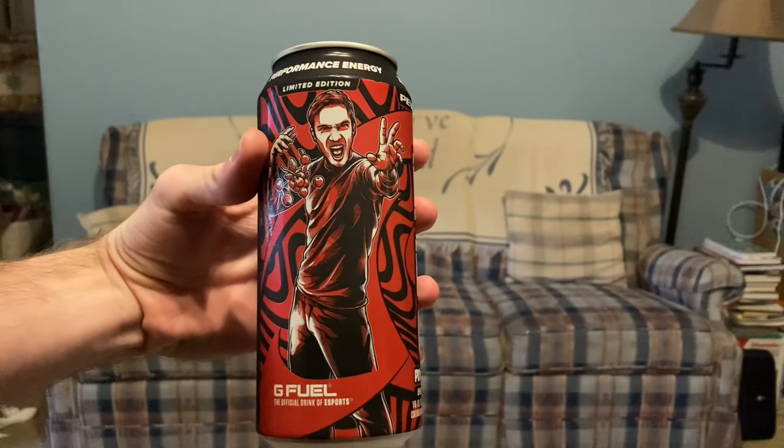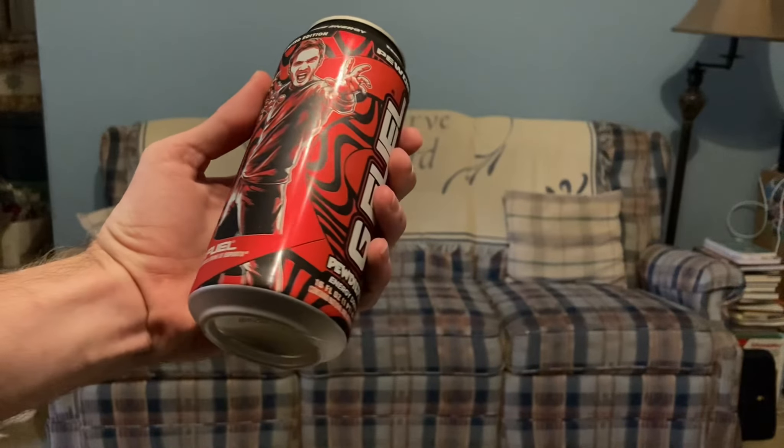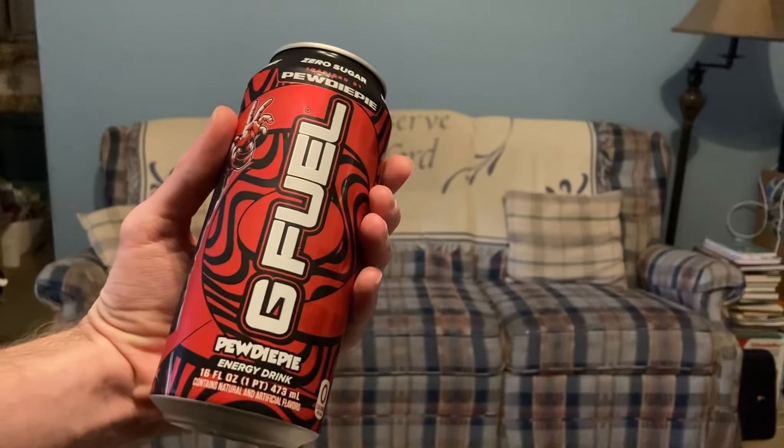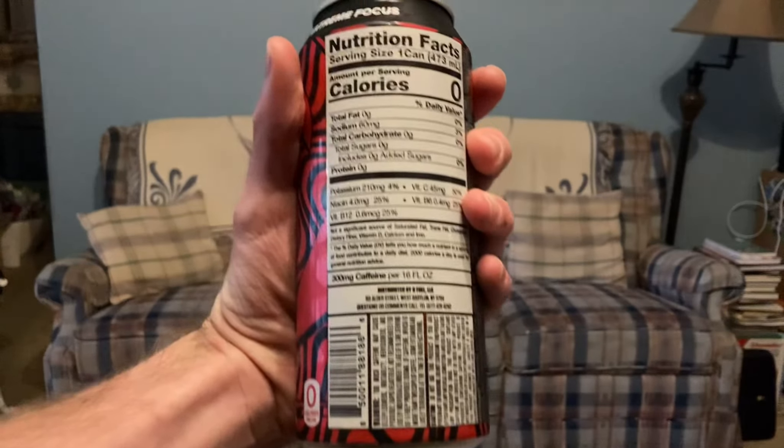This is an absolutely insane can design — it's so good. It's got PewDiePie on the front holding the lingonberries, which is very cool. Zero sugar, inspired by PewDiePie, 16 fluid ounces. Let's quickly take a look at the calories and whatnot.